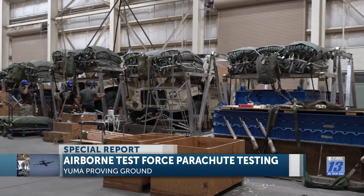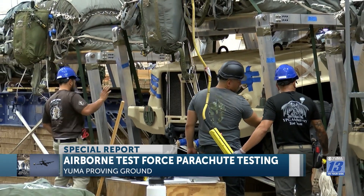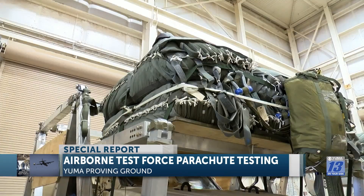The team uses a blue platform that represents the weight of a Humvee — a military vehicle at about 25,000 pounds — to make sure the parachute can hold the amount of weight they need it to support.